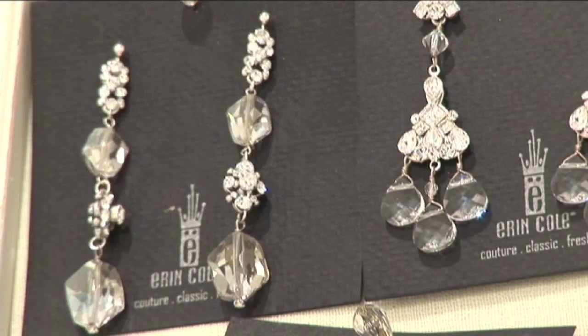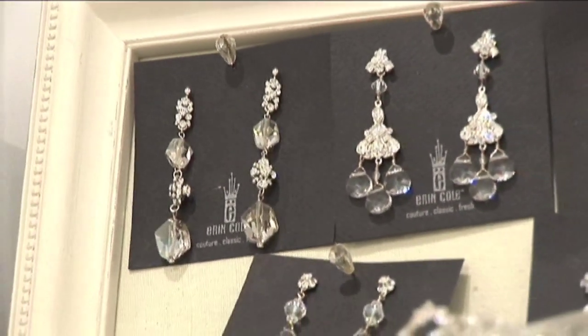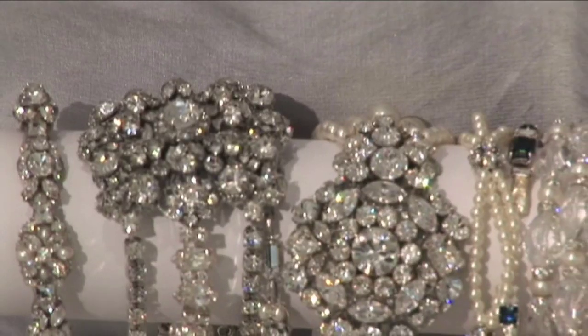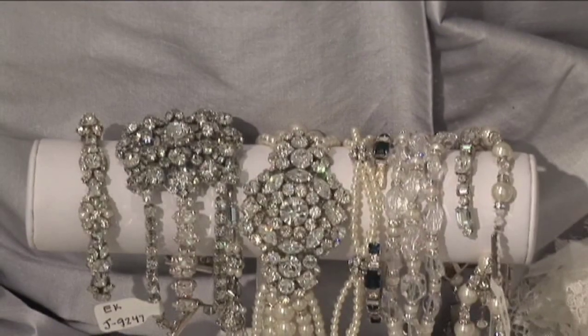From there, a lot of this is personal preference. If you're doing your hair up, a more dramatic earring may be better. The trend that we're seeing here in the bridal industry is less at the neck, a clean line, and then going with a more dramatic earring or bracelet to give that touch of sparkle.